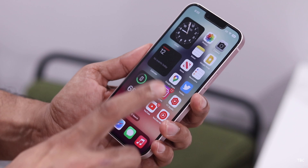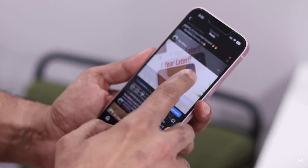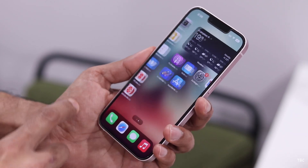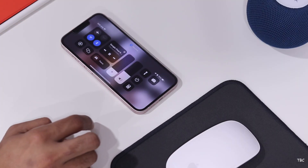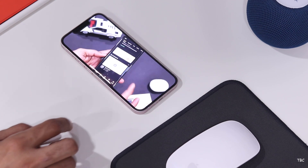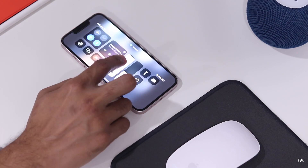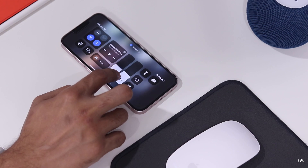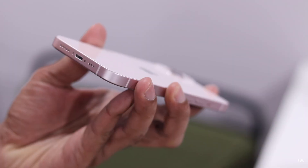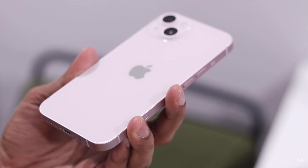For future-proofing, the phone supports 5G, Wi-Fi 6, and Bluetooth 5. The unlocking method is face unlock, and the dual-speaker setup outputs decent sound. For battery, the 3,240mAh capacity delivers approximately 6 to 7 hours of screen-on time under moderate to heavy usage. Charging is supported via fast wired charging through a Lightning cable, and MagSafe wireless charging is also supported.